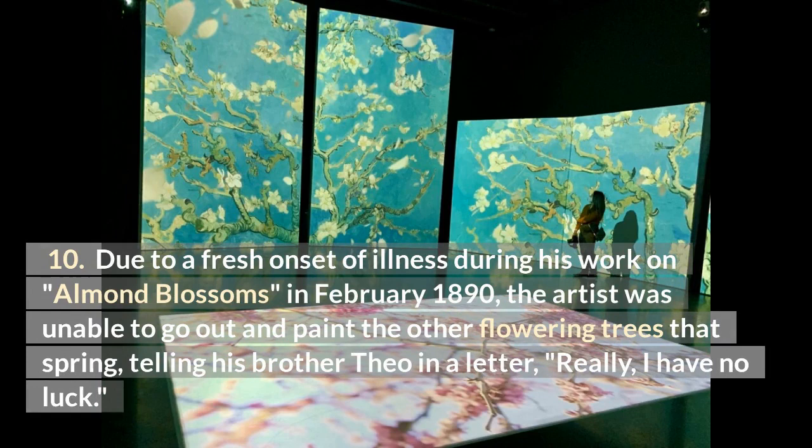Due to a fresh onset of illness during his work on Almond Blossoms in February 1890, the artist was unable to go out and paint the other flowering trees that spring, telling his brother Theo in a letter, 'Really, I have no luck.'